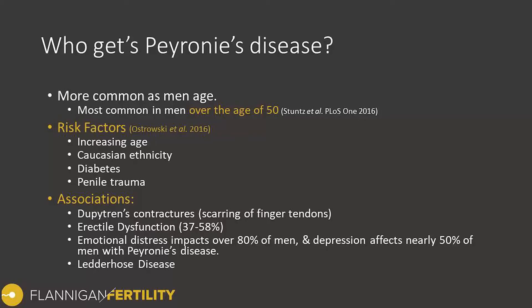So who gets Peyronie's disease? It's more common in men as we age. Looking at the medical studies, it's most common in men over the age of 50, but the chance of getting Peyronie's disease does increase slightly over each decade of life. Risk factors include increasing age, Caucasian ethnicity, men with diabetes, and men with penile trauma — this could be a buckling injury or a full-blown penile fracture. Some of the associations include Dupuytren's contractures, which is a scarring of the finger where you can't fully extend your finger due to scarring and a nodule on the tendon. Erectile dysfunction is associated in about a quarter to over half of scenarios with Peyronie's disease.